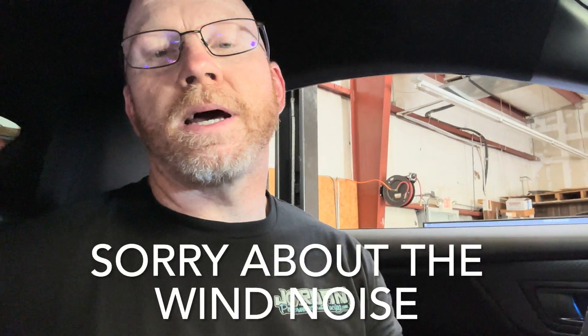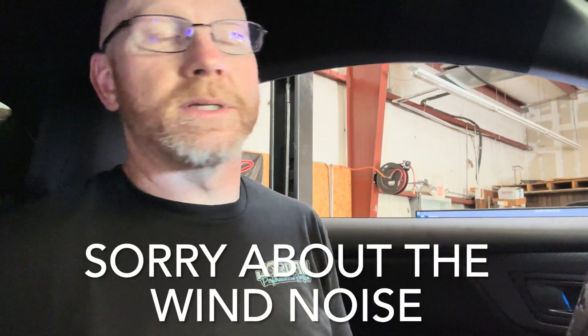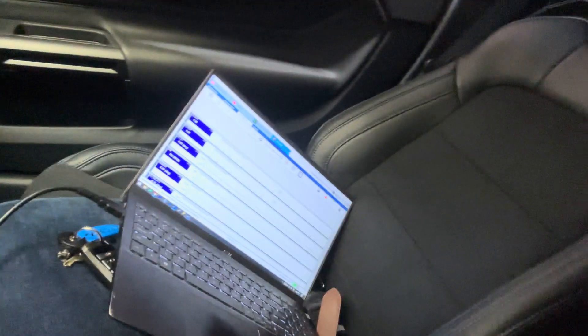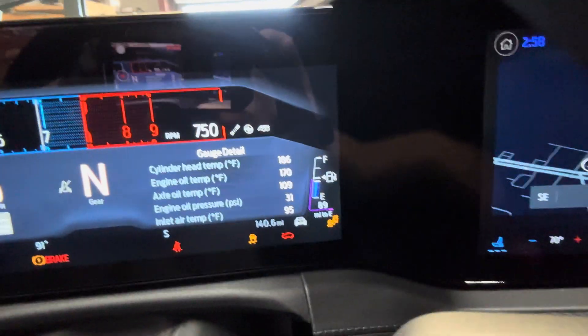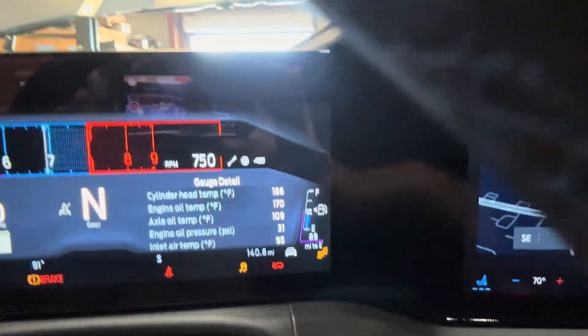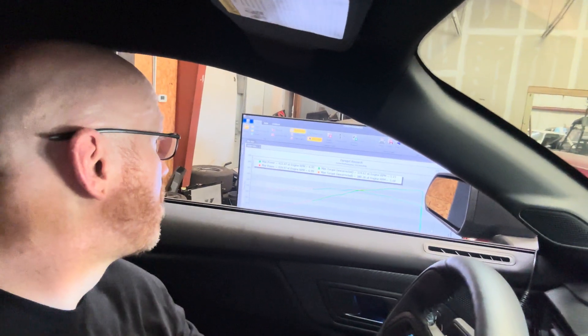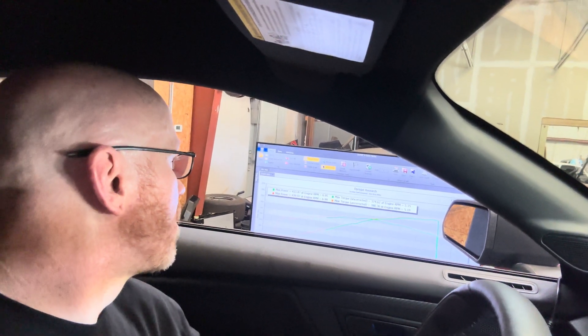All right guys, all done. Back in the car, ready to make a rip. We've got the filters on, traps out, cleaned up the intakes a little bit with the leftover plastic. Data logger is going. Car's up to temperature. Stock runs were 439 and 433, so let's see what it makes.